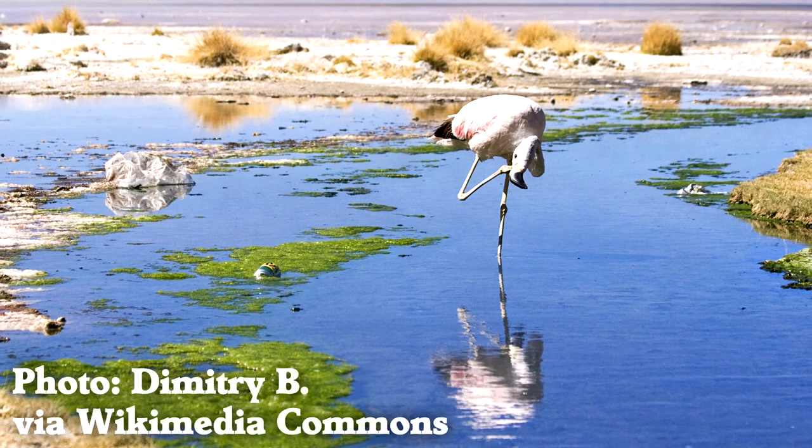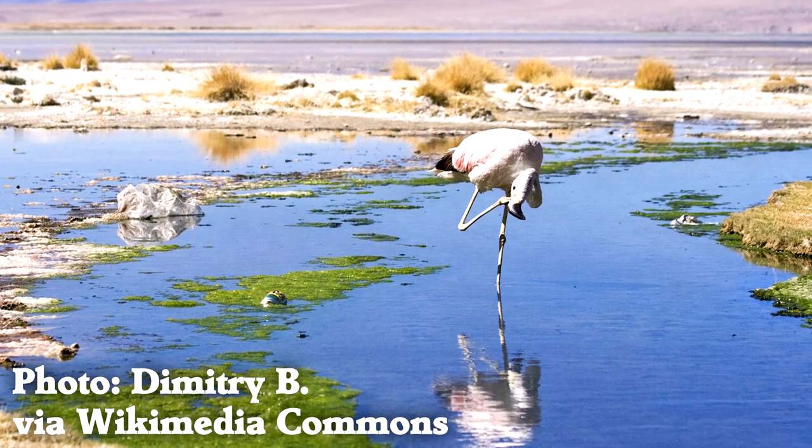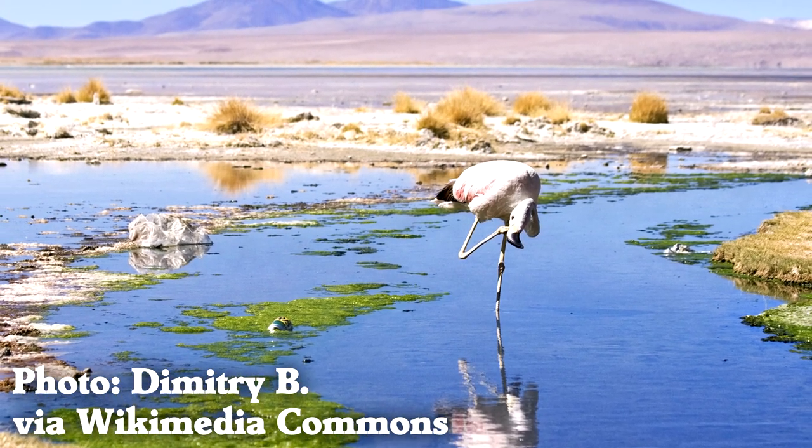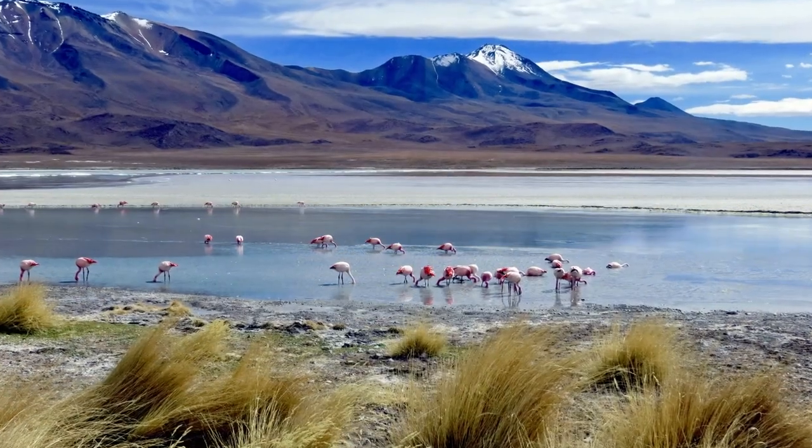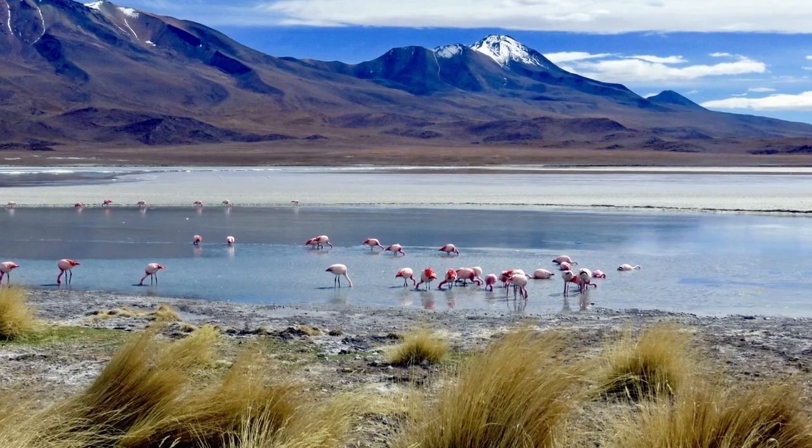The Andean flamingo is one of the largest flamingo species, standing up to 4.5 feet tall and weighing up to 10 pounds. Unlike some other flamingo species, the Andean flamingo prefers cooler,